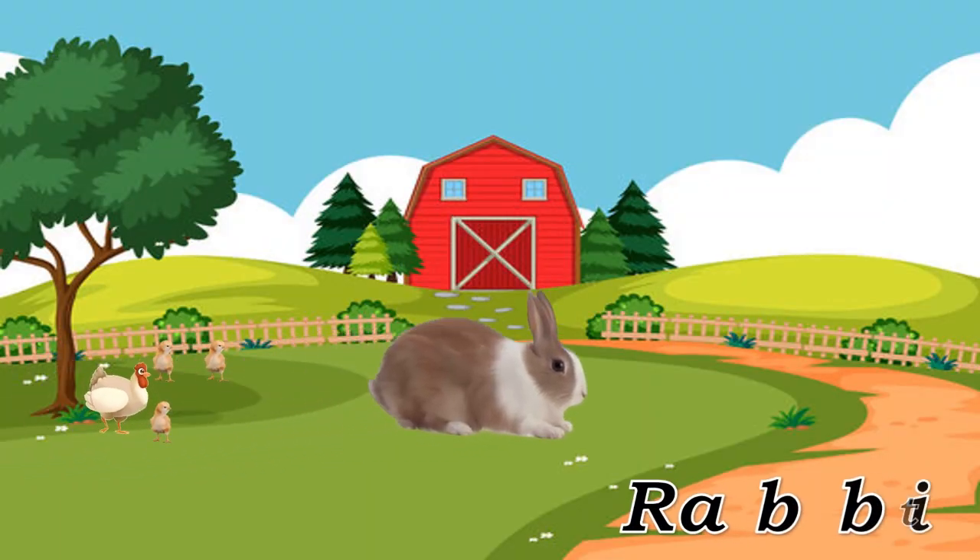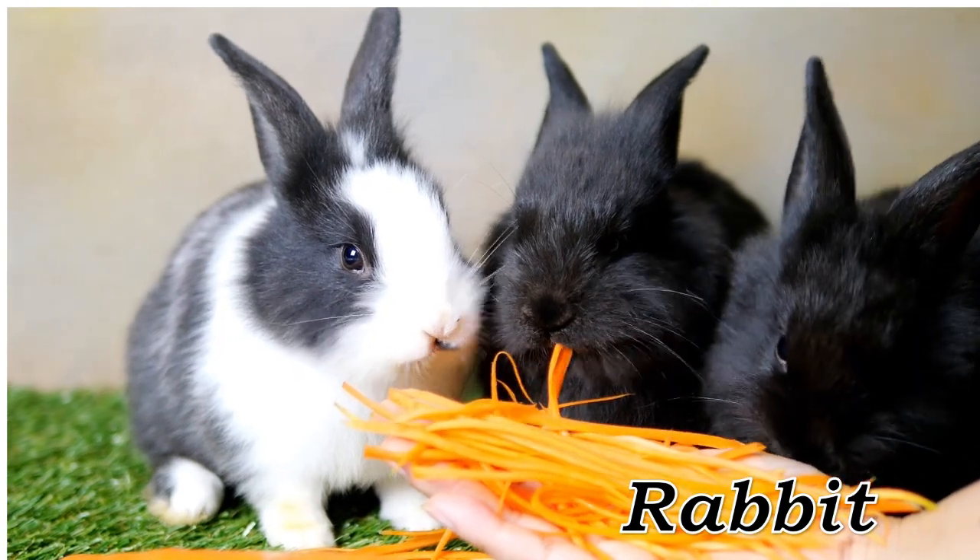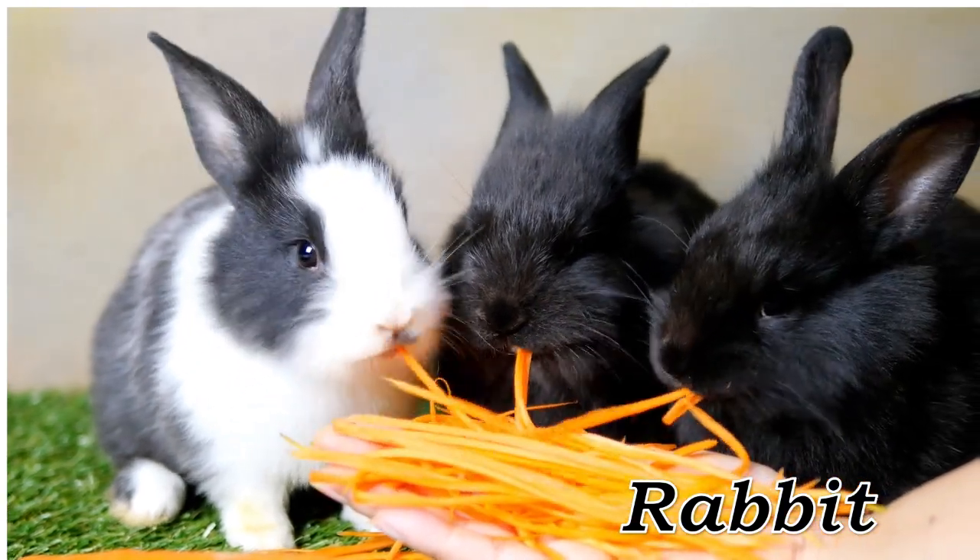Rabbit. Rabbit, small, furry mammal kept as a pet or for meat.